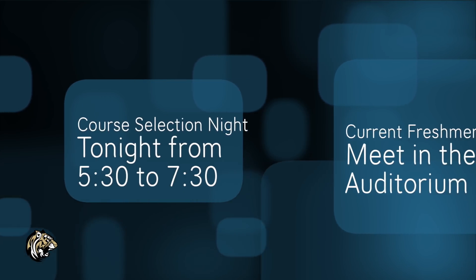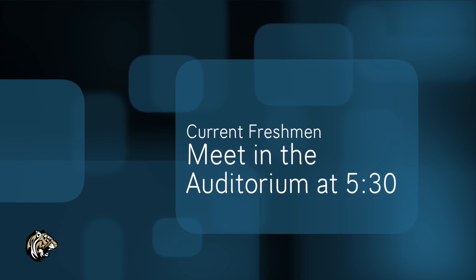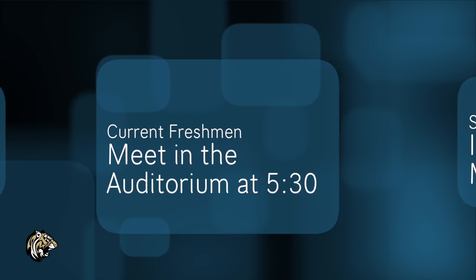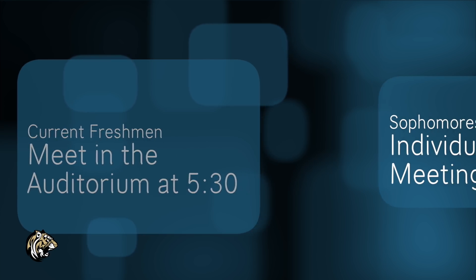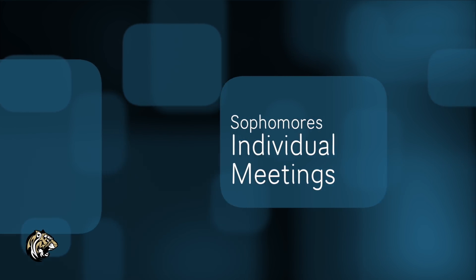We will also have a meeting for current freshmen in the auditorium at 7:30. Sophomores will continue to meet with their counselors all the way through February to review their four-year plans, and hopefully will be done by the end of the month. So let's jump right in and learn about how to earn credits.